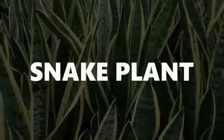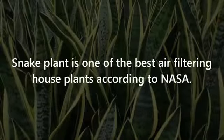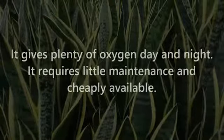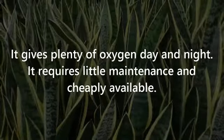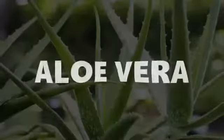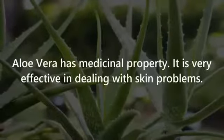Number one: Snake Plant. Snake plant is one of the best air filtering house plants according to NASA. It gives plenty of oxygen day and night, requires little maintenance, and is cheaply available.